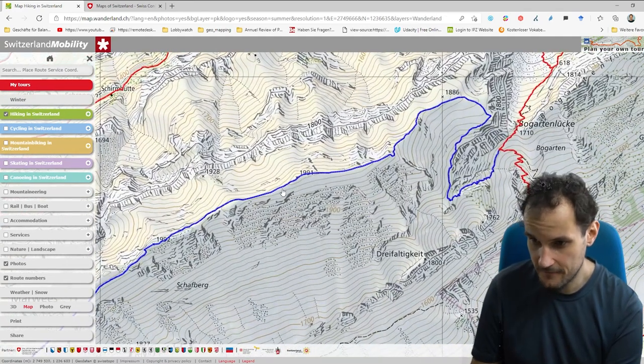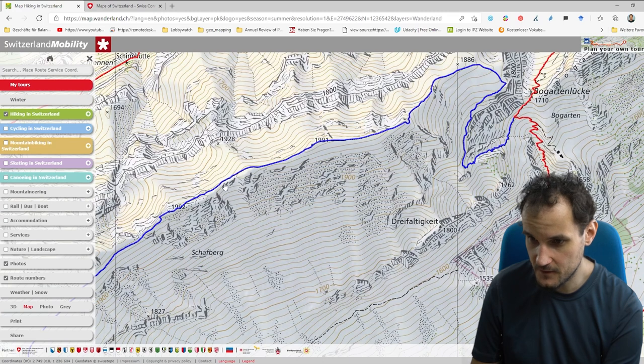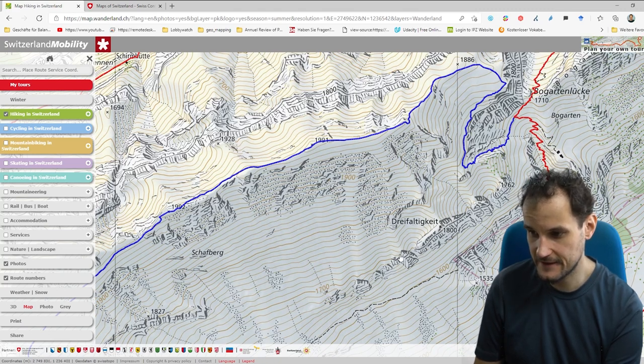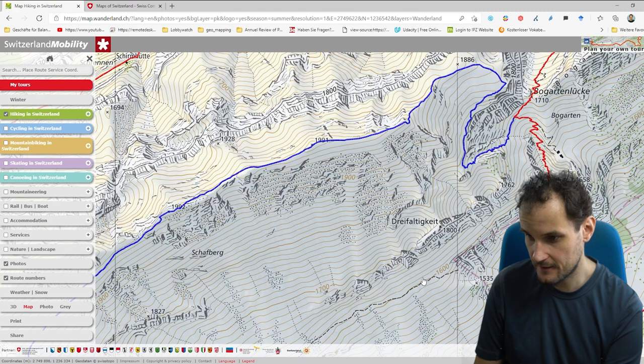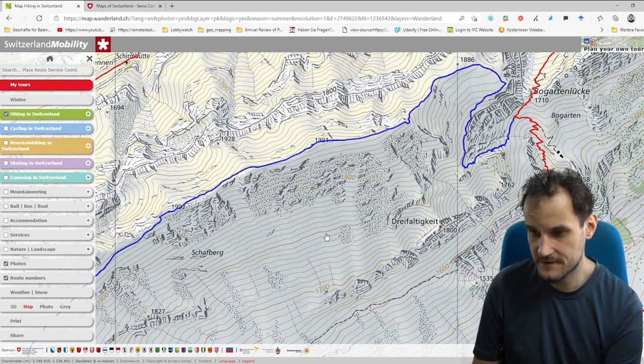What's also useful on that map is you can see the height lines. For example, here is the line marking 1,700 meters above sea level, and here is 1,600. There are 10 intervals between those, so every line marks 10 meters — going 1,610, 1,620, and so on up to 1,700. The 100-meter marks are a little bit stronger than the others.